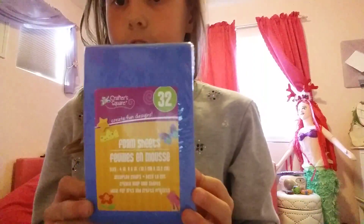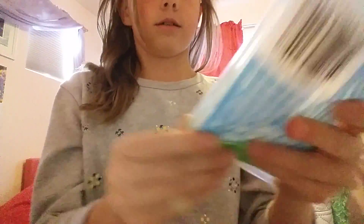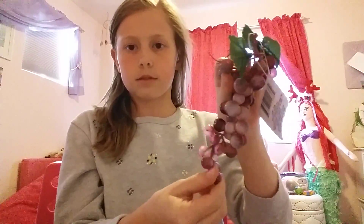First up, we went to the dollar store and I got some foam, some popsicle sticks, and some glue sticks. My dollar store has everything for a dollar. Also at the dollar store, I got some fake grapes — I thought they could come in handy.